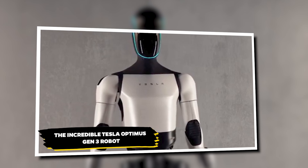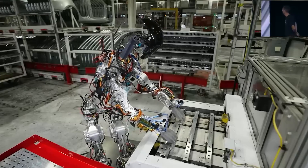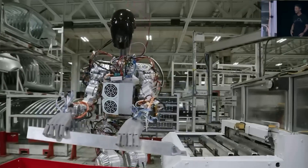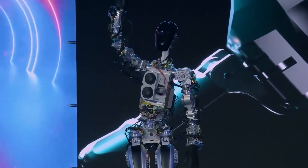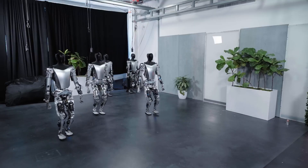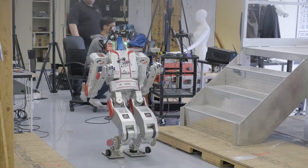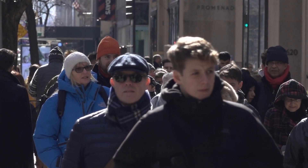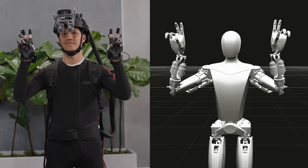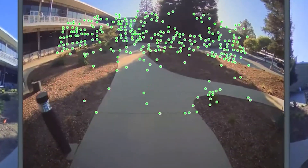The incredible Tesla Optimus Gen 3 robot. Due to Elon Musk's interest in the advancement of technology, everyone is excited to hear about the Tesla Optimus Gen 3 robot. He has had only words of praise for its design. Tesla has made this robot to look more like a human — not just to make it look nice, but to help it do things in places where humans live and work. The robot is about as tall as a normal person, which helps it handle things like doors, tables, and tools made for humans.